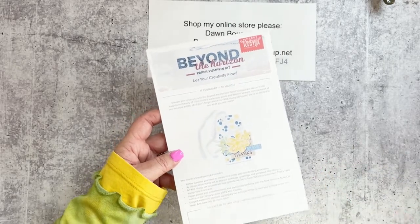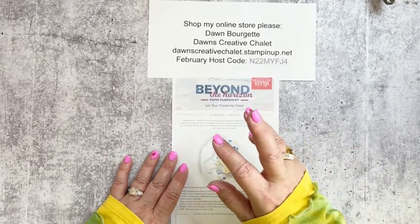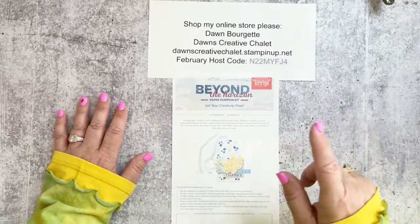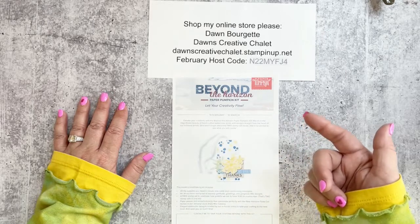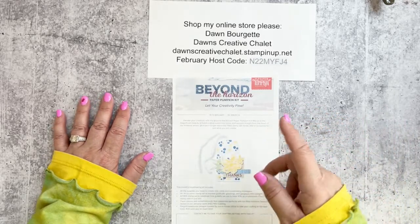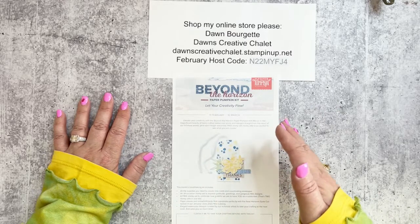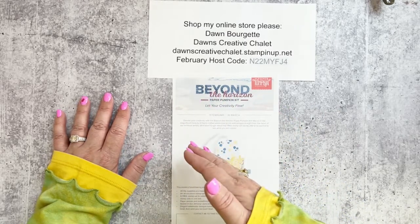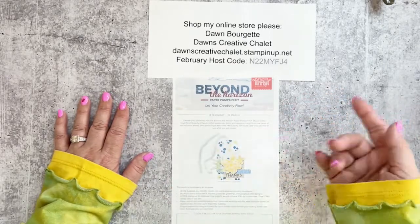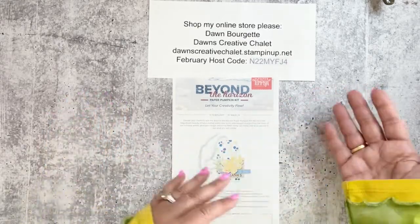We have one-month, three-month, six-month, and twelve-month Paper Pumpkin subscriptions. In March, Paper Pumpkin is going to increase in price to $23.50 a month. If you want to lock in at $22 a month, do it by the end of February. With a minimum three-month subscription, you'll also be able to choose at least one celebration item.